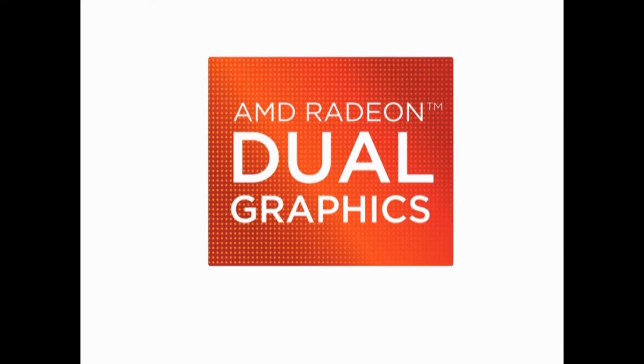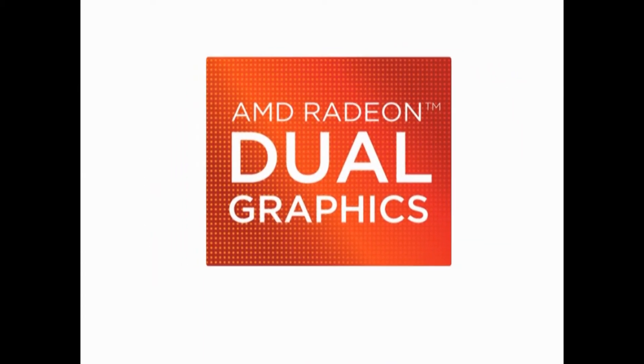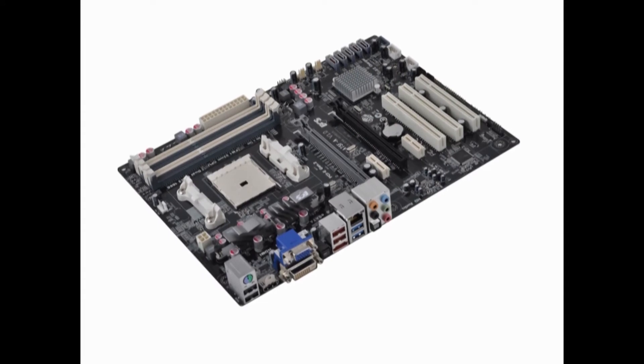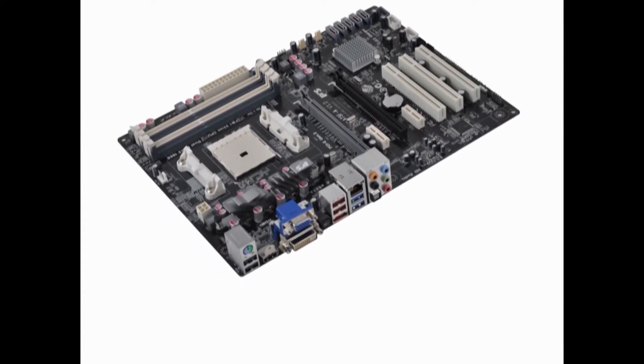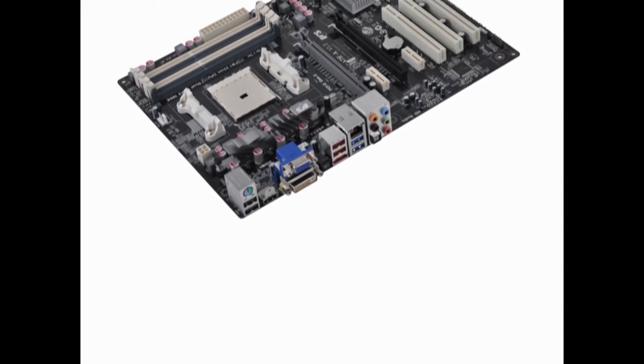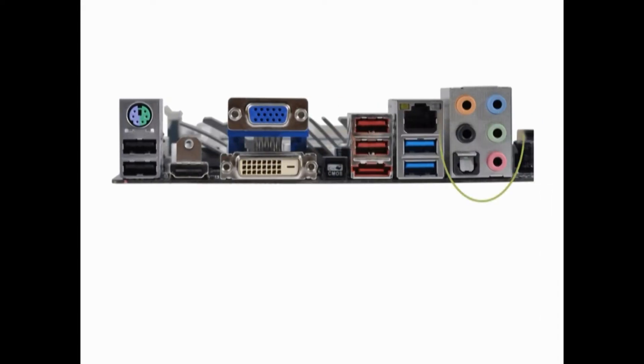If the integrated graphics cannot satisfy you, the dual graphics technology is definitely something you don't want to miss out. This technology could double your GPU performance when pairing with a discrete graphics card. Not only does GPU performance increase, but also compute and 3D performance.